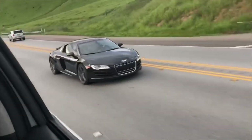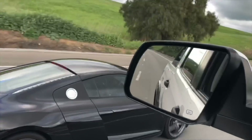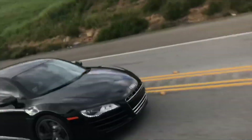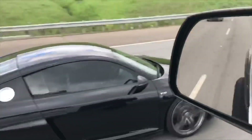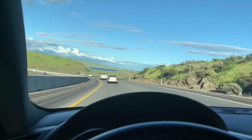I originally wanted a V10 manual with a gated shifter, but those are just so hard to come by now, and when you find them they're all overpriced or not in the color setup I wanted. I've driven the R8 many times, but after a six-hour drive with my own I'm truly appreciating it. I know why everyone says the R8 is the ultimate sports car to daily drive. I myself don't consider it an exotic.